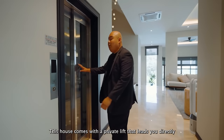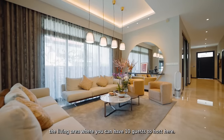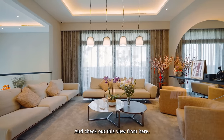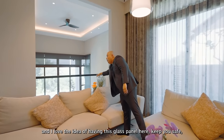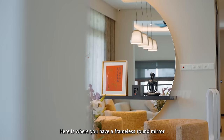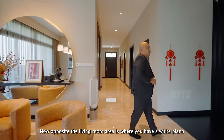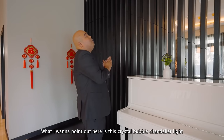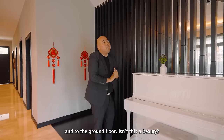This house comes with a private lift that leads you directly to the first and second floor. The living area can comfortably host 10 guests, with full-width glass windows for ample natural light. From here you enjoy an unobstructed view of nature, with a glass panel that keeps you safe without blocking the view. There's also a frameless round mirror with a floating effect and a floating shelf. And check out the crystal bubble chandelier lights that drop all the way from the second floor down to the ground floor — isn't that a beauty?